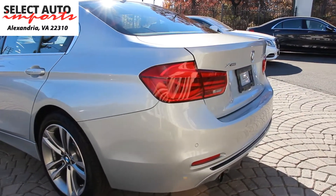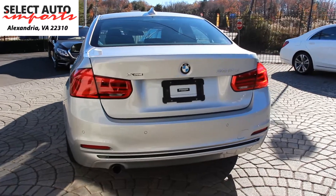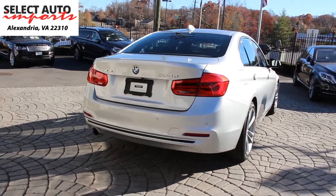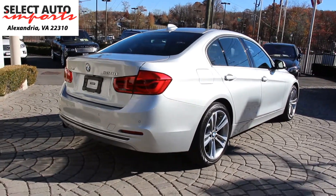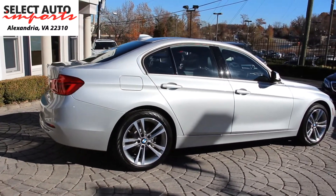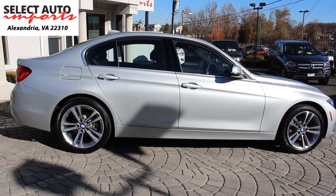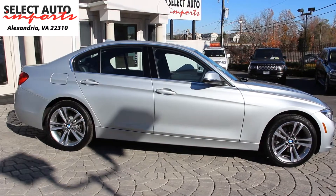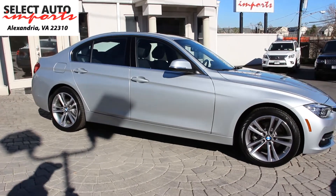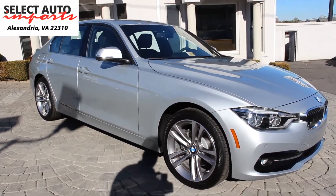The Technology package — another $2,700 option — adds heads-up display, navigation system, remote services, advanced real-time traffic information, BMW Connected app compatibility, BMW Online and BMW Apps, and an instrument cluster with extended contents. The Cold Weather package gives you heated front seats, heated rear seats, and a heated steering wheel. The Driver Assistance package for $950 includes a rearview camera and park distance control. Apple CarPlay compatibility was an additional $300 option.